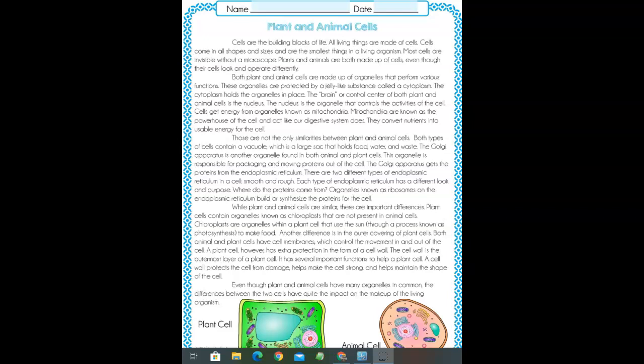Both types of cells contain a vacuole, which is a large sac that holds food, water, and waste. The Golgi apparatus is another organelle found in both animal and plant cells. This organelle is responsible for packaging and moving proteins out of the cell. The Golgi apparatus gets the proteins from the endoplasmic reticulum.